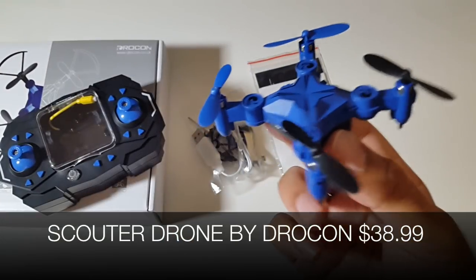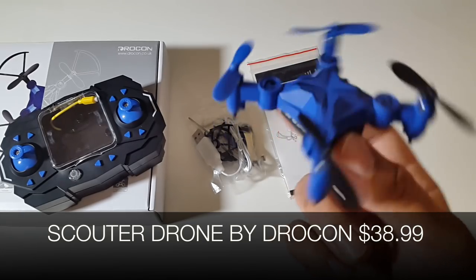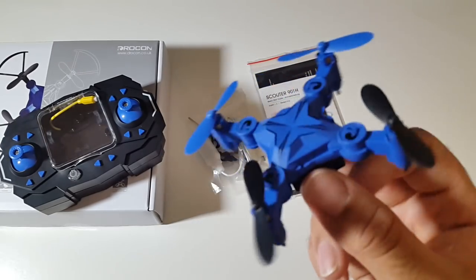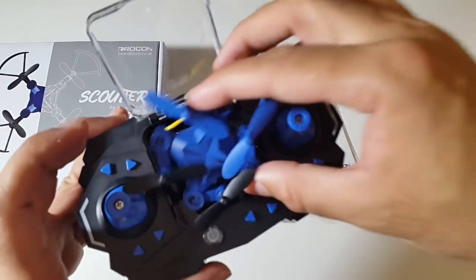So there you have it — that was the Scouter Drone by Drocon, available for only $38.99. It flew really nicely and I actually really liked this product. Do check it out.